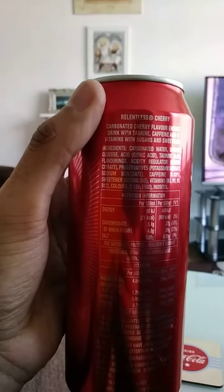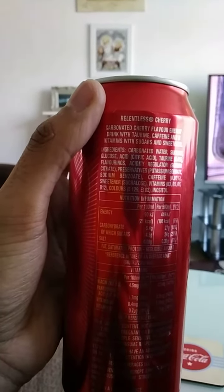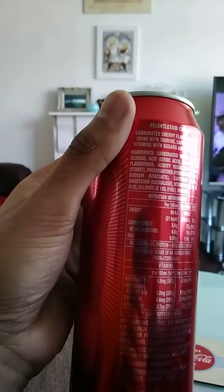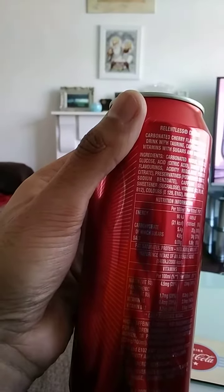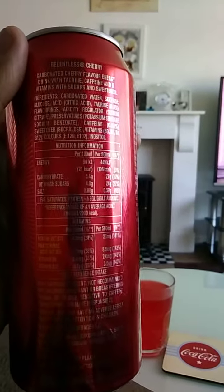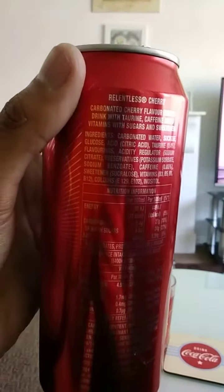27 grams of carbohydrates, 24 grams of sugars, 0.39 grams of salt, and the usual vitamins found in energy drinks. It's a 500ml can — Relentless Cherry, carbonated cherry flavor energy drink.